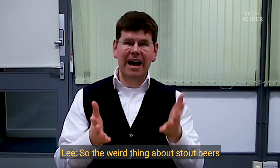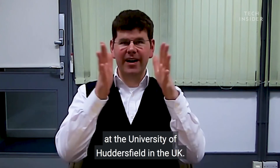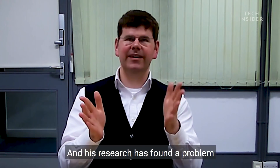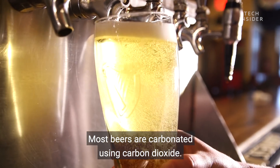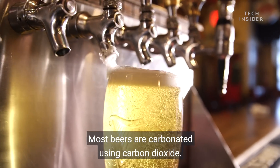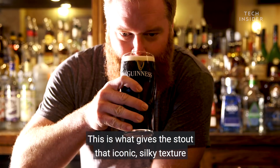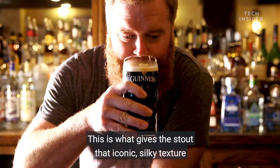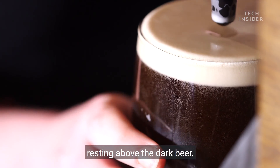The weird thing about stout beers is the bubbles inside — they're very small. This is William Lee, a professor of industrial mathematics at the University of Huddersfield in the UK. His research has found a problem with the traditional Guinness pint glass. Most beers are carbonated using carbon dioxide, but Guinness bubbles are filled with nitrogen. This is what gives the stout that iconic, silky texture in your mouth and a distinctive creamy head resting above the dark beer.